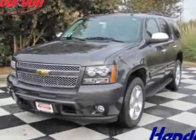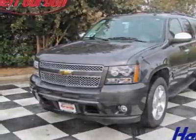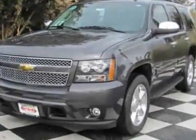Check out this new 2011 Chevrolet Tahoe. For your protection, this vehicle has a full factory warranty.